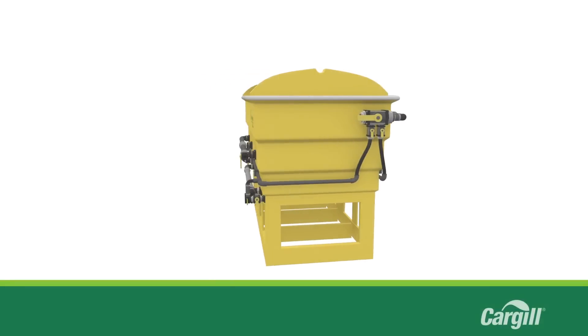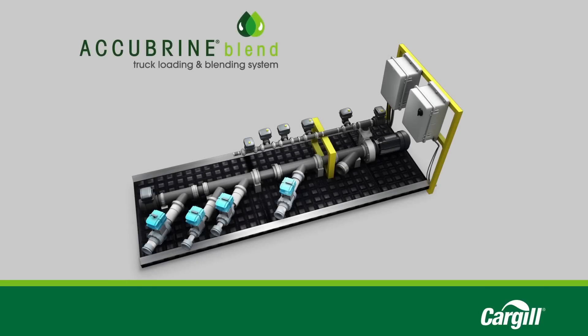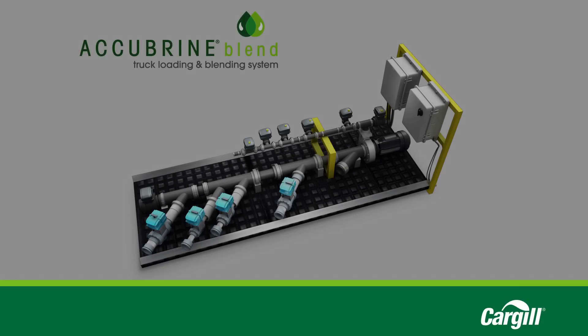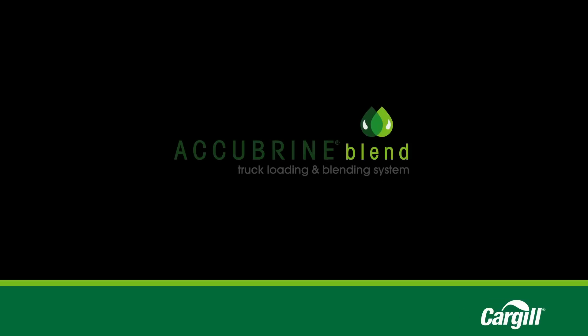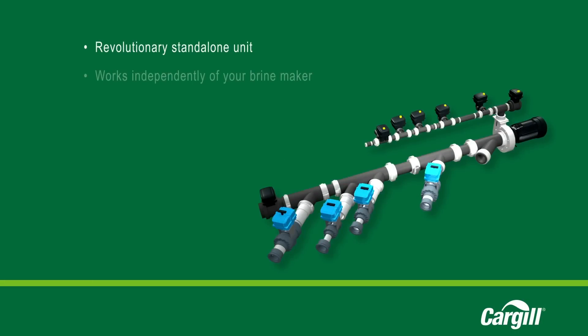Complementing the Acubrine Automated Brine Maker, Cargill Deicing Technology offers a brand new additive blending system designed to work with any brine maker. The Acubrine Blend Truck Loading and Blending System is a revolutionary standalone unit that works independently of your brine maker to help you create customized liquid blends at the touch of a button.